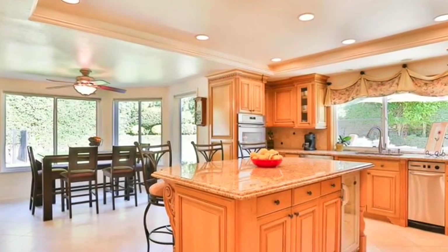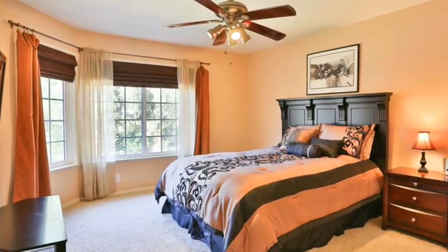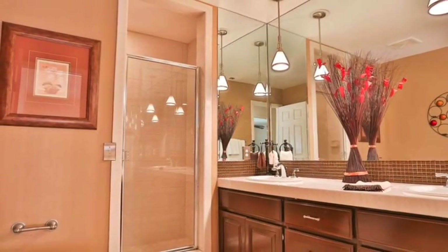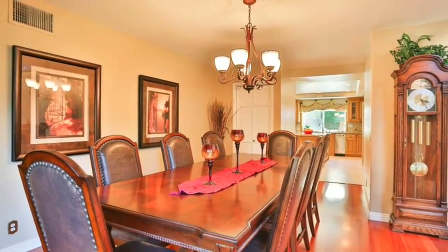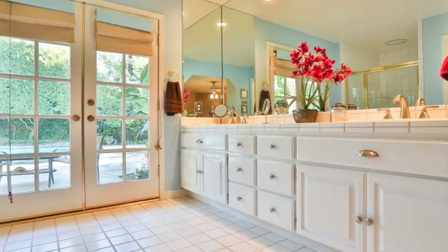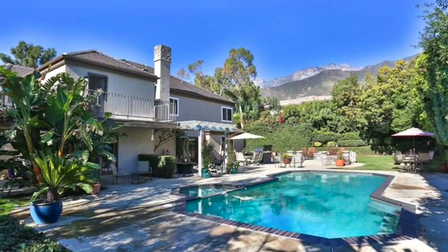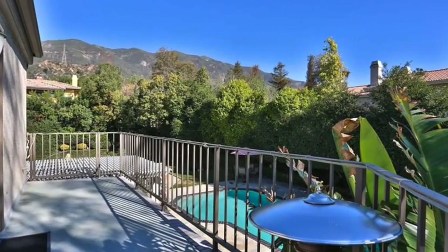and hardwood flooring. Upstairs master with wraparound balcony, oversized bedrooms, one suite on the main level, remodeled bathroom in January 2015. Extremely private backyard perfect for entertaining with saltwater pool and spa, built-in barbecue and fire pit, horse property.